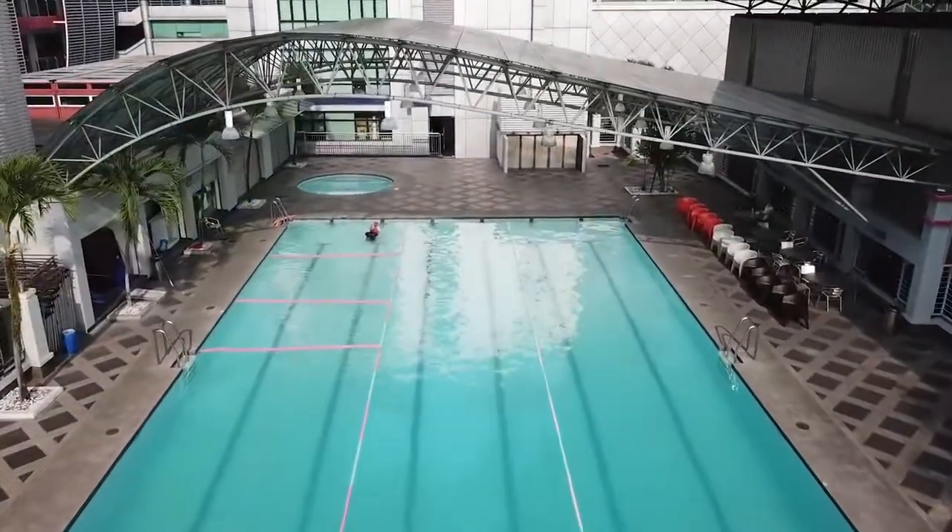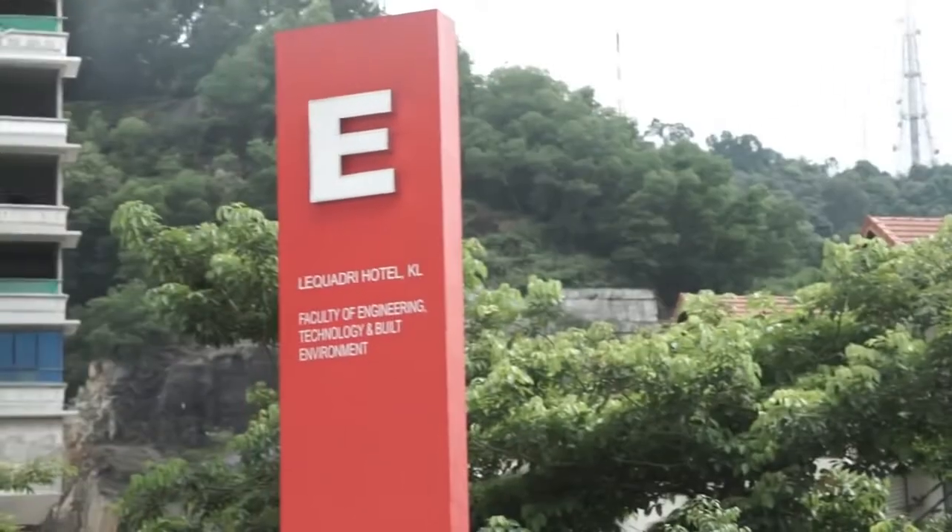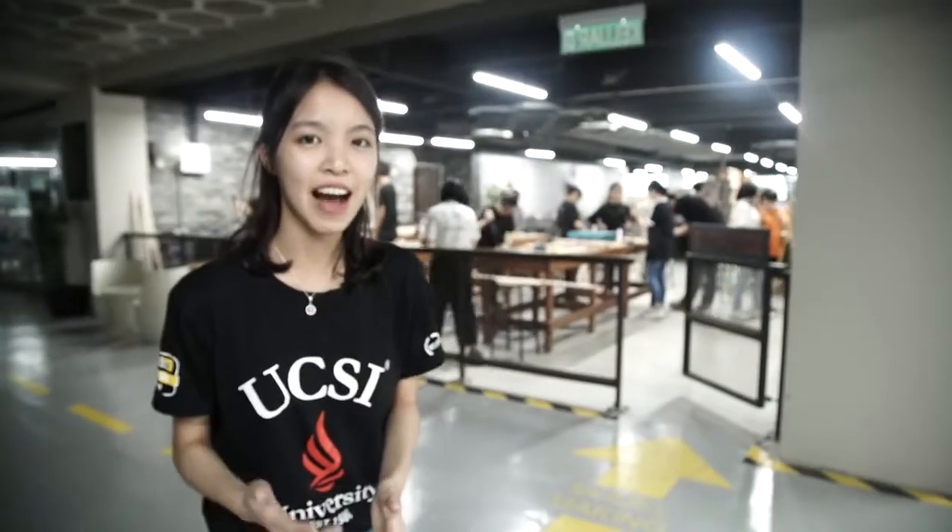We also have a swimming pool. The block behind me is Block E. In Block E, we have the Engineering and Architecture Lab.